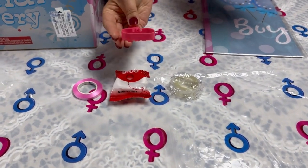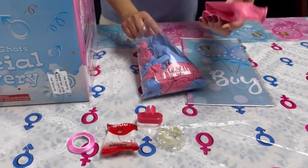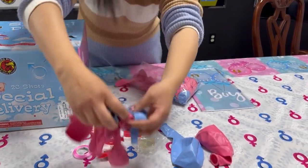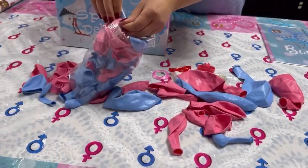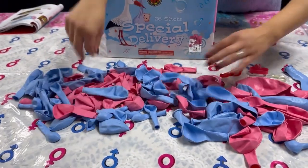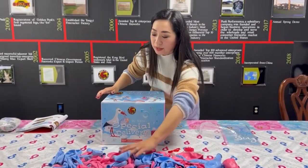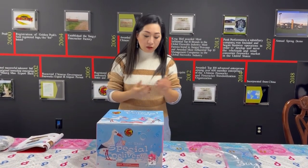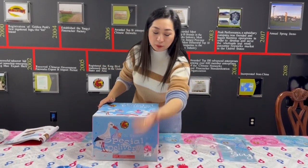It also includes a little device to make the knots for the balloons, and we have many different sizes. You can see there are many different colors and many different sizes. This is a really good selling point in your store because you can tell your customers that they don't have to go anywhere else — they can get the basics all in one place.